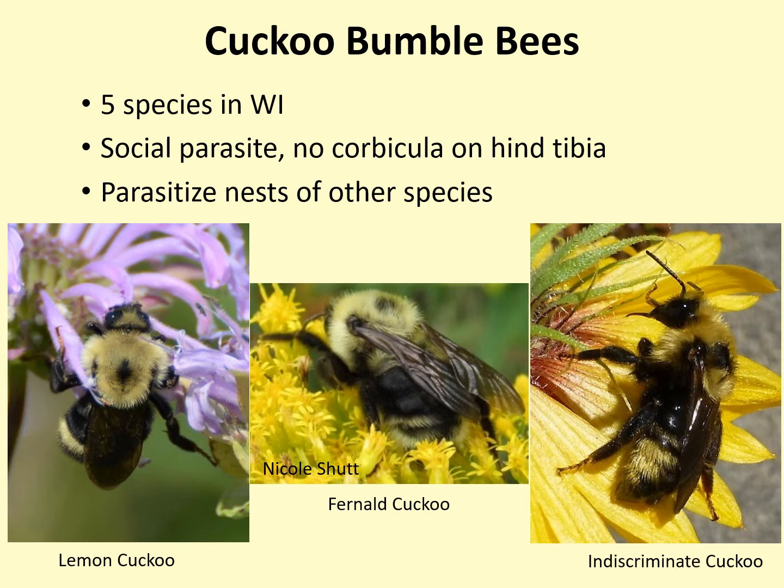Cuckoo bumblebees have a different life history strategy. They are nest parasites, meaning they invade the nests of bumblebees of other species and lay their eggs in them. The eggs are then reared by the worker bees from that nest. Because their young are cared for and raised by other species, cuckoo bumblebees do not have to collect and carry pollen back to a nest, so they do not have a corbicula on the hind leg. This is a good way to tell them apart from other bumblebees. In Wisconsin, we have five species of cuckoo bumblebees, but only three of them have been found recently in the state. It is possible the other two cuckoo species are no longer found in Wisconsin, but you never know.